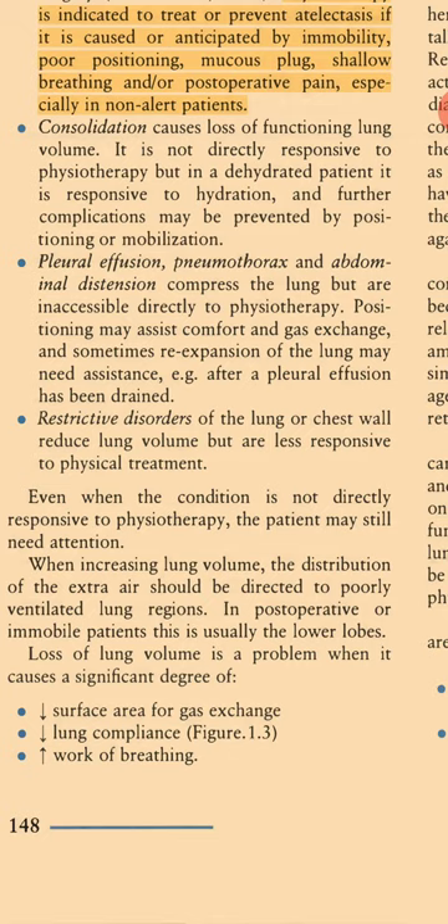Even when the condition is not directly responsive to physiotherapy, the patient may still need attention. When increasing lung volume, the distribution of the extra air should be directed to poorly ventilated lung regions. In post-operative or immobile patients, this is usually the lower lobes. Loss of lung volume is a problem when it causes a significant decrease in surface area for gas exchange, decreased lung compliance, and increased work of breathing.